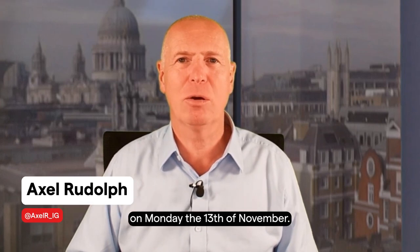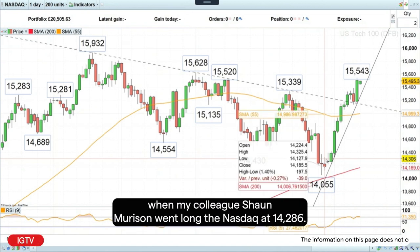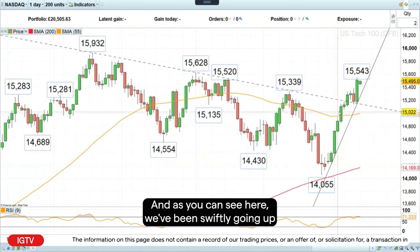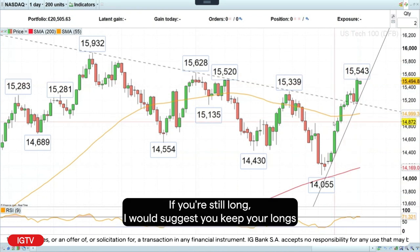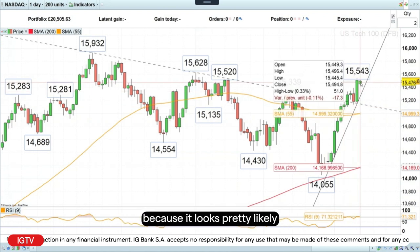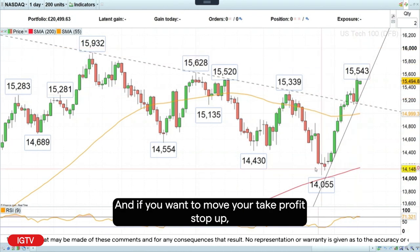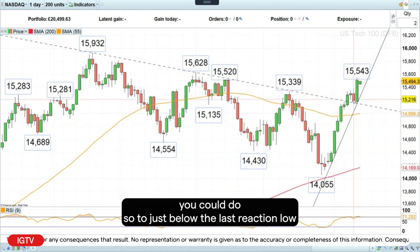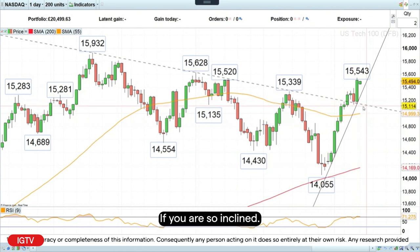Good morning and welcome to Trade of the Week. On Monday the 13th of November we had the perfect trade-on back at the end of October when my colleague Sean Morrison went long the Nasdaq 100 at 14,286, and as you can see we've been swiftly going up on that index ever since. If you're still long, I would suggest you keep your longs because it looks pretty likely we may be heading towards the 16,000 mark by end of year. You could move your take profit stop up to just below the last reaction low at 15,138.